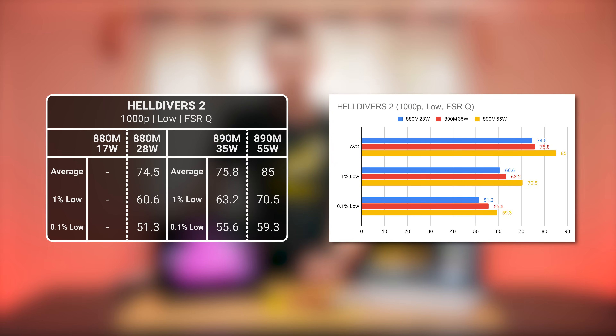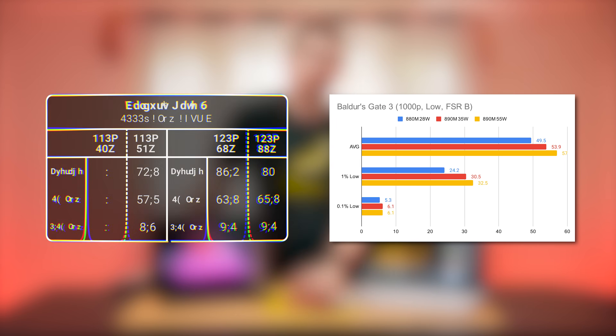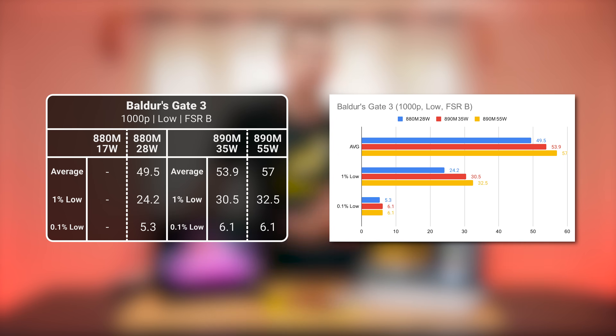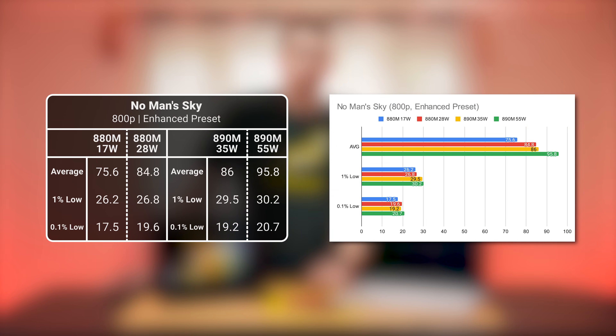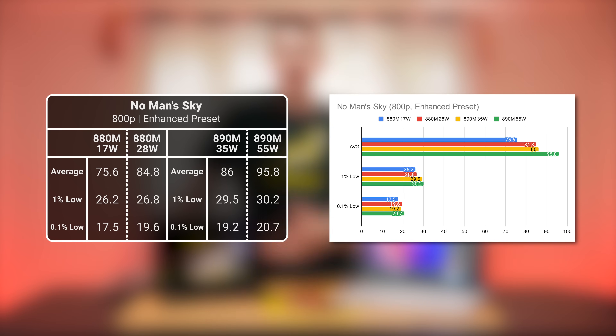Helldivers 2 is harder to benchmark, but we tested the full spread of wattages. Like GTA V, there's a pretty small gap between the two devices, which widens a bit when the 890M is at its 55-watt mode. In Baldur's Gate 3, we see performance gains of 9-15% to average FPS depending on wattage — something besides compute unit count and memory seems to be holding this game back, as it's a little wonky on most hardware. No Man's Sky shows minor improvements moving from the 880M to 890M as TDP increases, though stutters remain hard to eliminate.